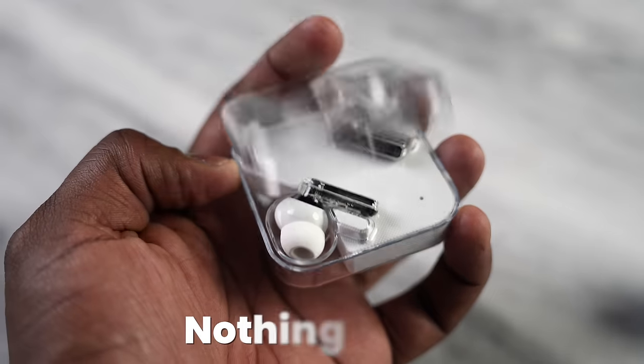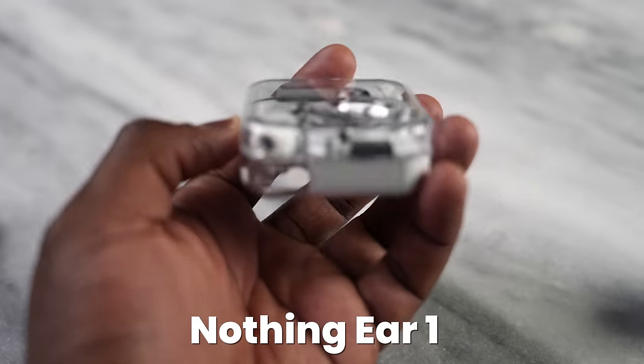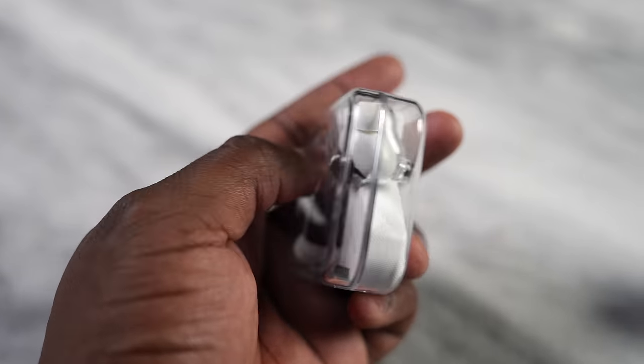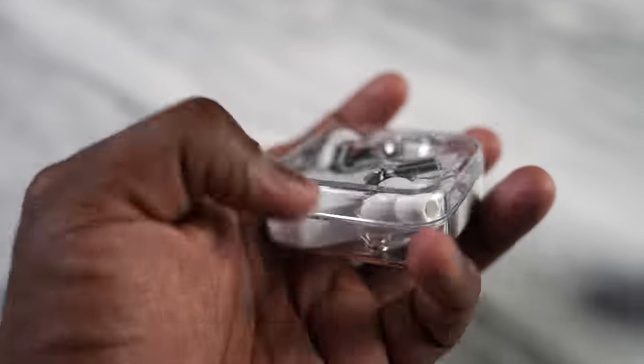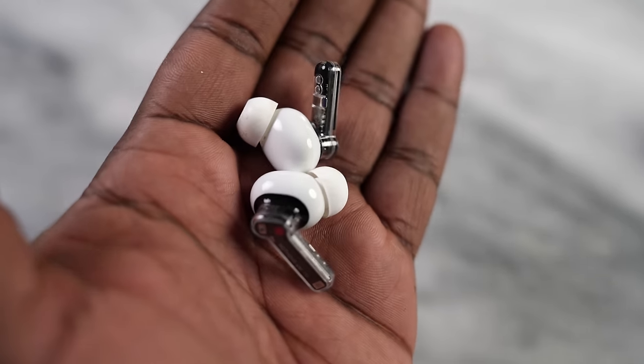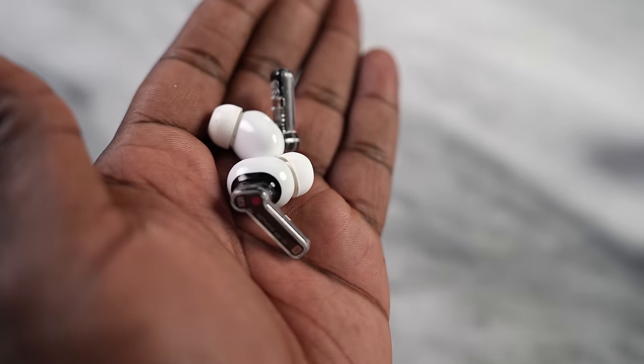Next up are the Nothing Ear X. They're a new pair of Nothing headphones, and I like them because of the design and the audio quality, which is pretty solid at its price point. You've got clean audio, nothing too muffled, pretty nice and round. The bass isn't as rich as I'd like and the highs don't hit too much, but at $99 you really can't go wrong. They've got a nice app and USB Type-C fast charging. Pretty solid at $99.